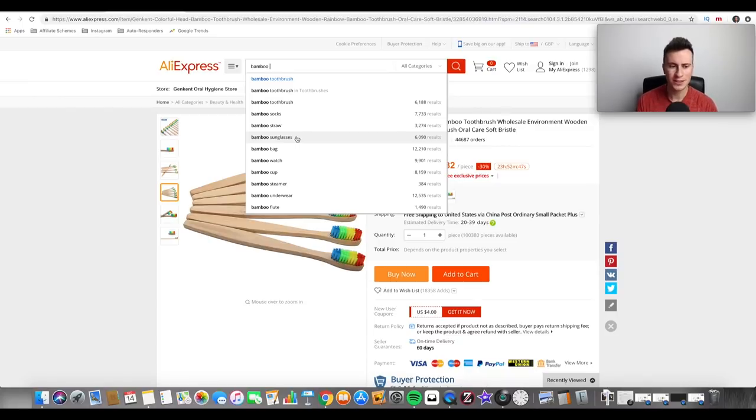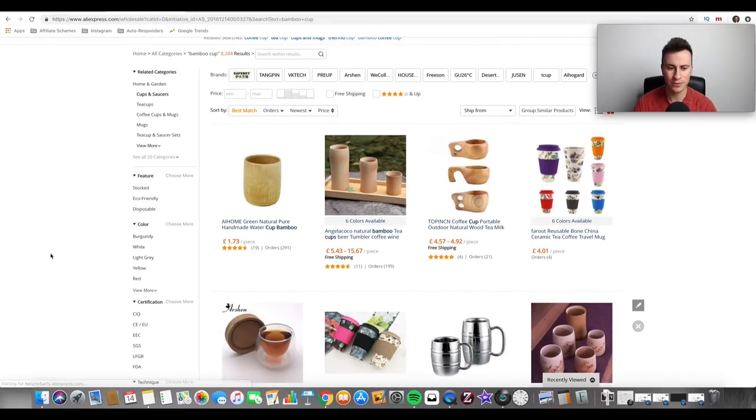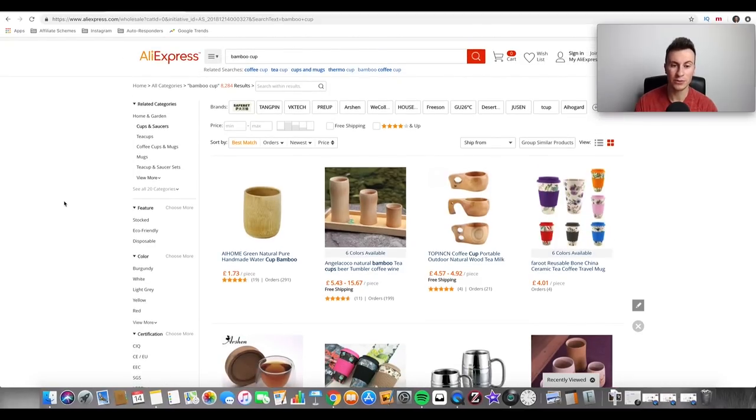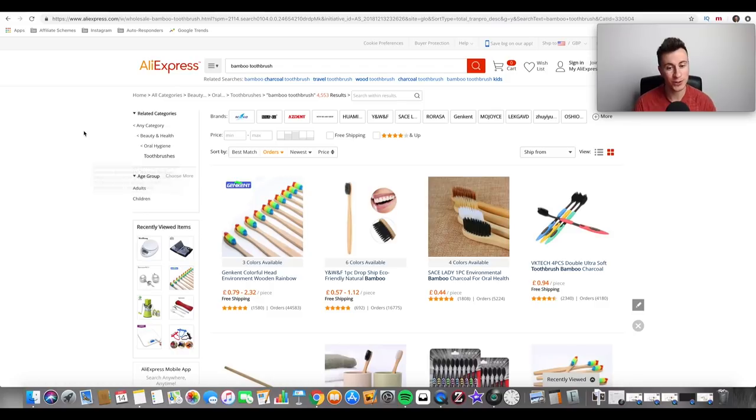If you build a store in the bamboo niche it'll be really easy to dominate that space — I haven't seen anyone advertise bamboo products on Facebook, so it's definitely a niche worth looking into. If you get somebody interested in natural products onto your store and they see bamboo cups, bamboo watches, all these different items, they might just buy every single one. That novelty factor and the whole saving-the-environment angle is a really strong emotion to play on in marketing.